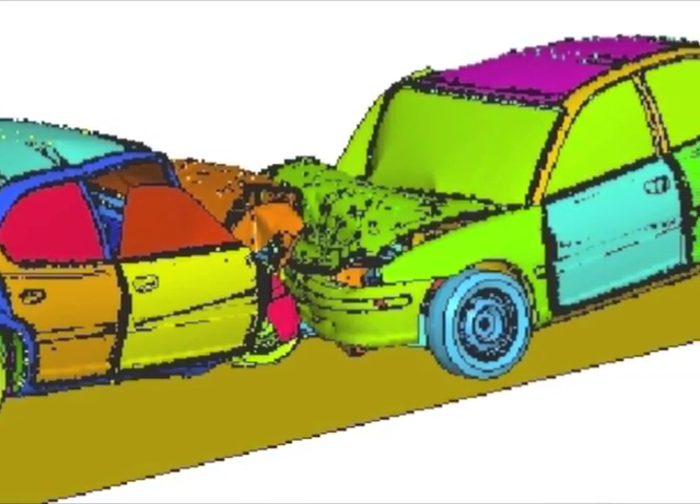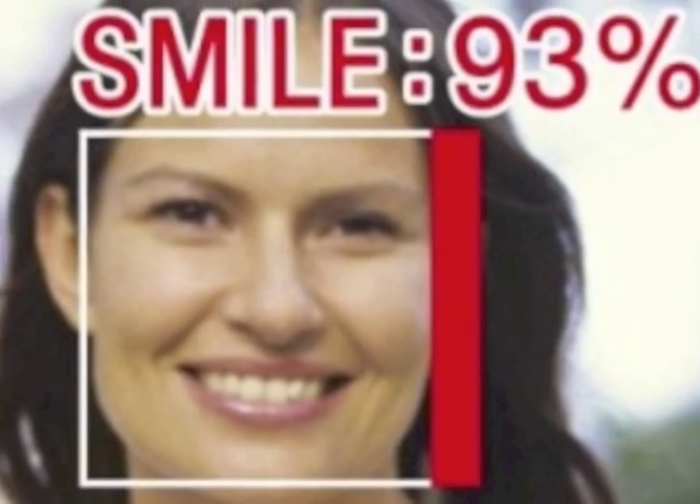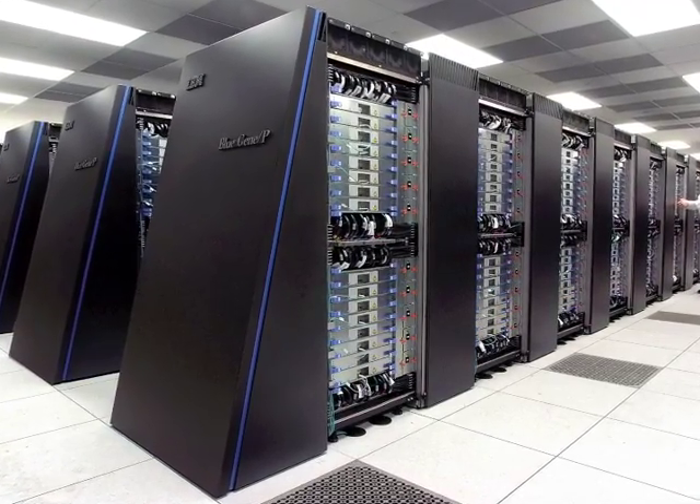However, as computers have advanced, they have been given less exact problems, like identifying human faces. These questions, which cannot be broken down into perfectly exact formulas, are significantly harder to accomplish for a computer, yet they are handled easily by the human brain.